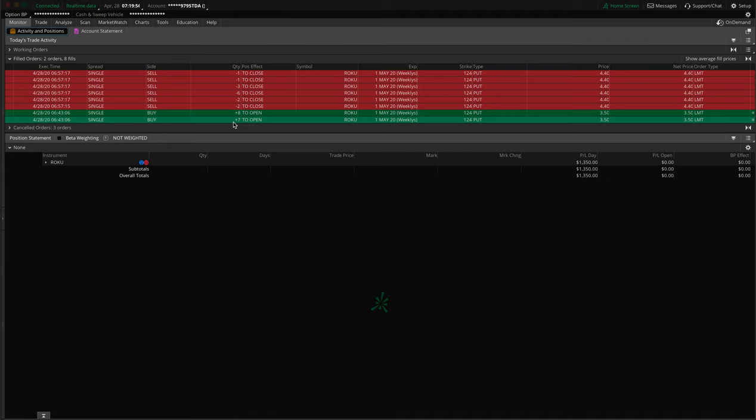We can easily calculate the cost of the trade: 15 times 350. The reason it's 350 is because I got in at $3.50. One contract is equivalent to 100 shares when you're trading options — so if you see $3.50, it's actually $350. The cost of the trade was only $5,250. If you had $5,250 in your account and knew what you were doing, you could have done this as well and made a lot more.